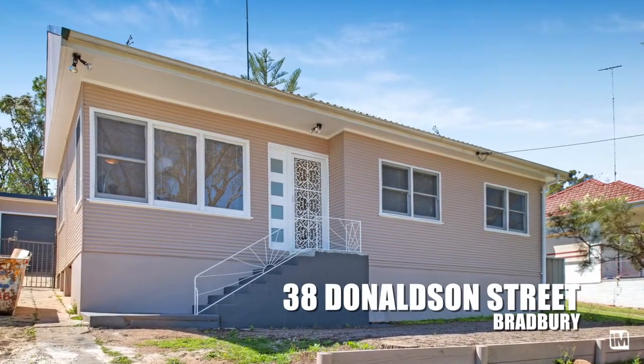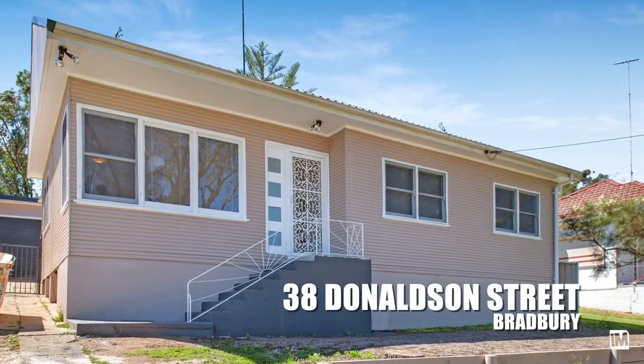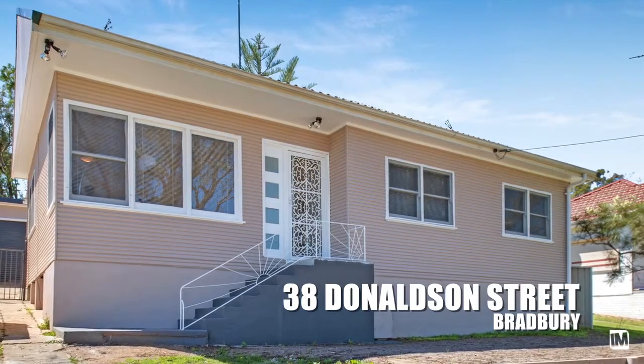This home has been recently updated with so many improvements, it's ideal for you to move straight in. It's also ideal for the smart investor on a low maintenance block with granny flat potential.